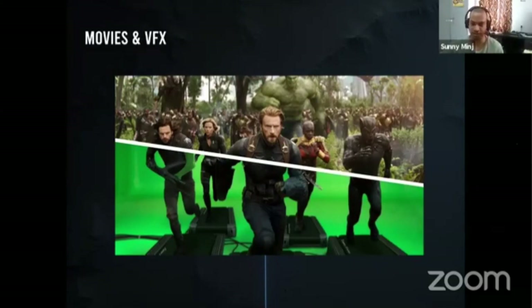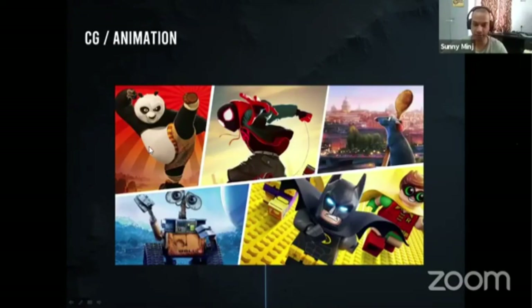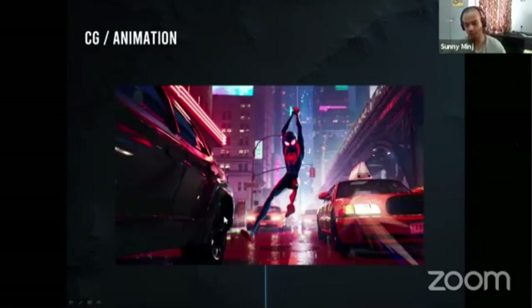In movies and VFX, you can see a reference of Hugh Jackman alongside a CG render — it's really hard to tell apart, and most experts will find the differences. Movies and VFX is totally about making photo-realistic stuff. Moving on to CG and animation, you'll see animated movies — many Disney movies, and recently Spider-Man: Into the Spider-Verse, which has a combination of 3D characters with 2D shading and a 2D feel to it.